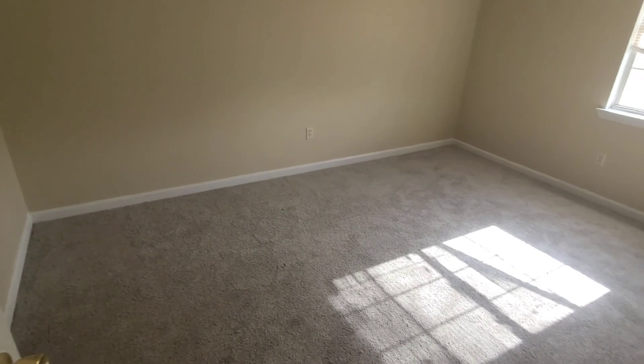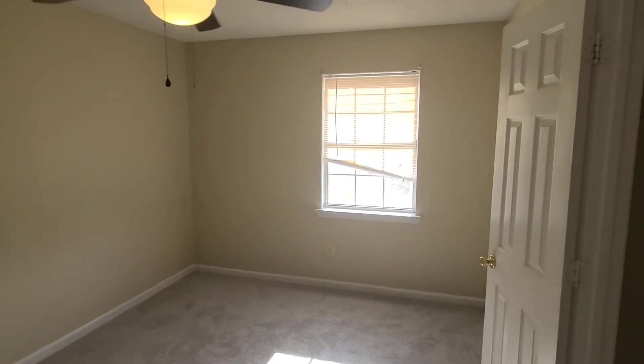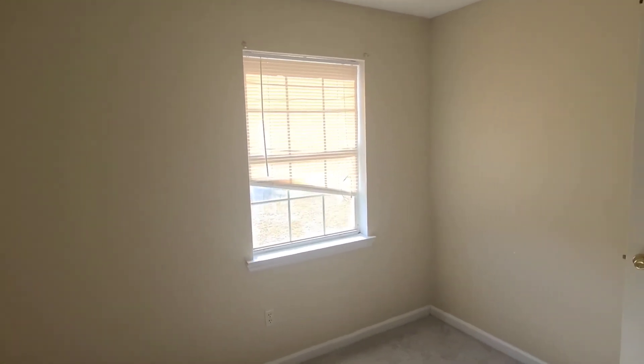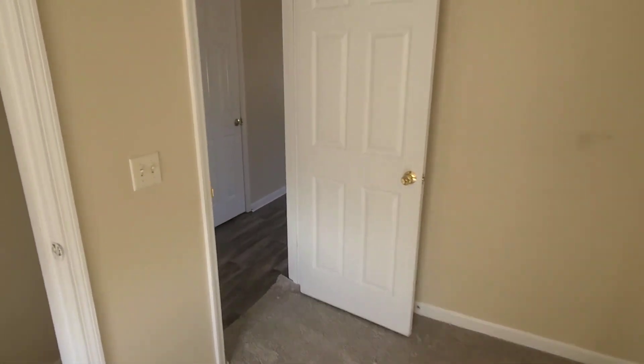Here's the first bedroom. The carpet is new, though there are a few scuffs on the walls. And here's the laundry room.